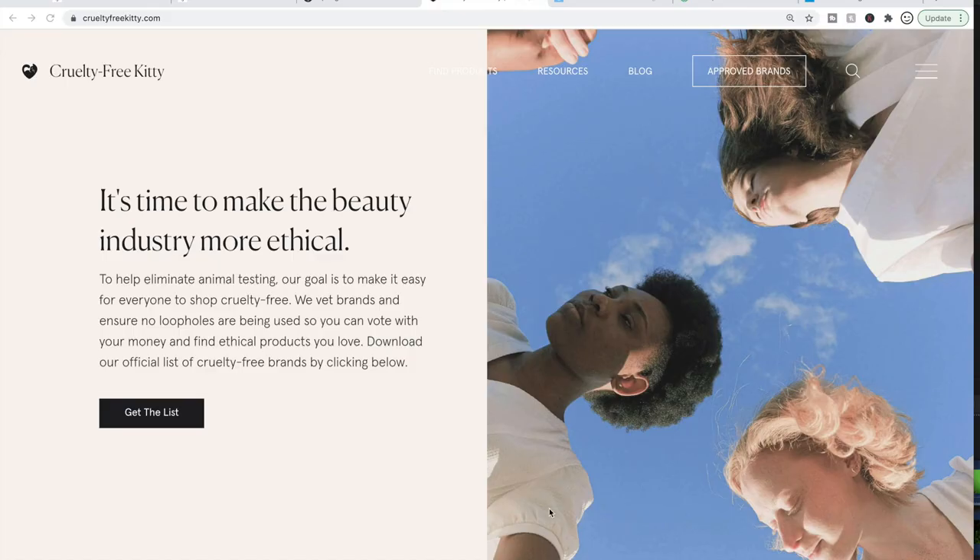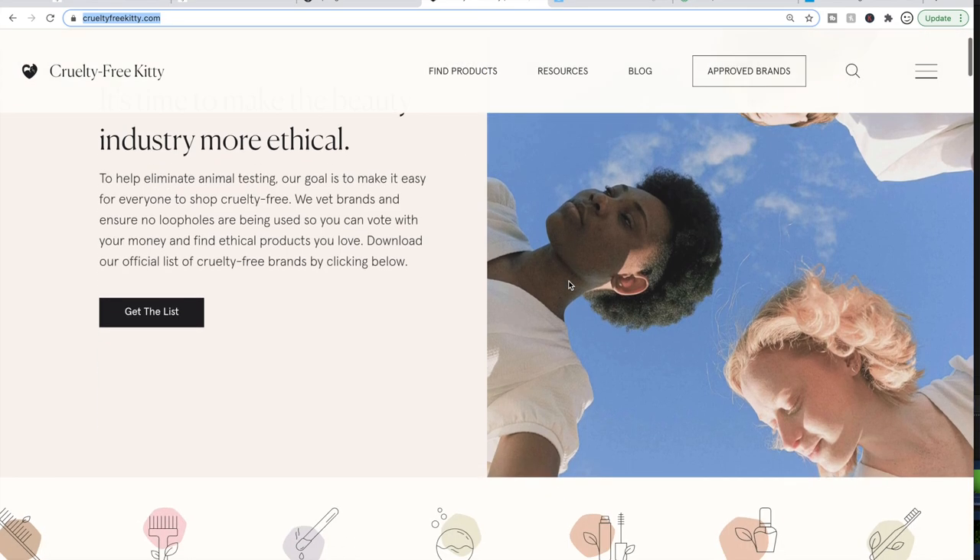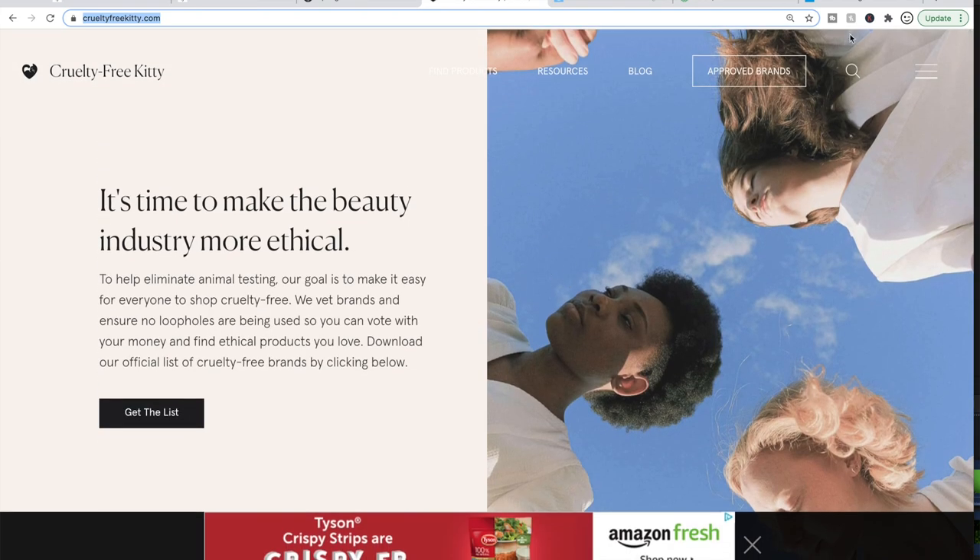Here we are on my computer screen. One of the first things I do to decide if I want to purchase a product is I check to see if it is cruelty-free. My favorite cruelty-free reference site is crueltyfreekitty.com — I'll put all the URLs I talk about in the description box below. They used to have a search box right on the home page, but now you have to click on the magnifying glass to search a brand.